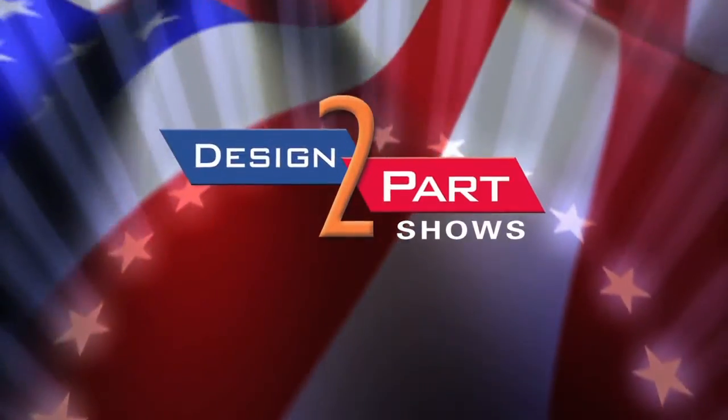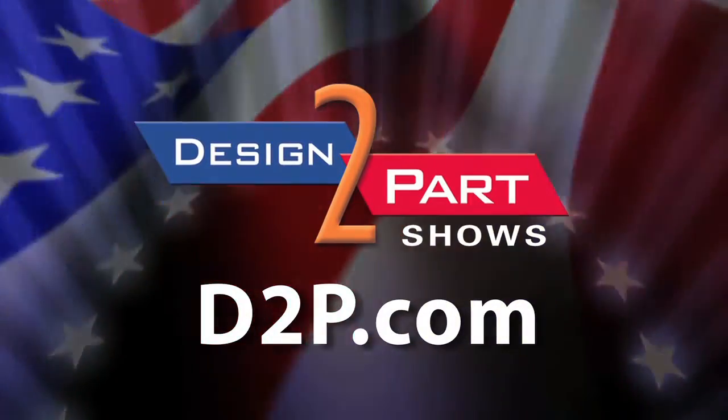We do aluminum and steel tooling and have a lot of capacity at Quick Parts. We'd love a shot at your files — take a look at them and do some work together. Thank you. See us and other quality suppliers at d2p.com.